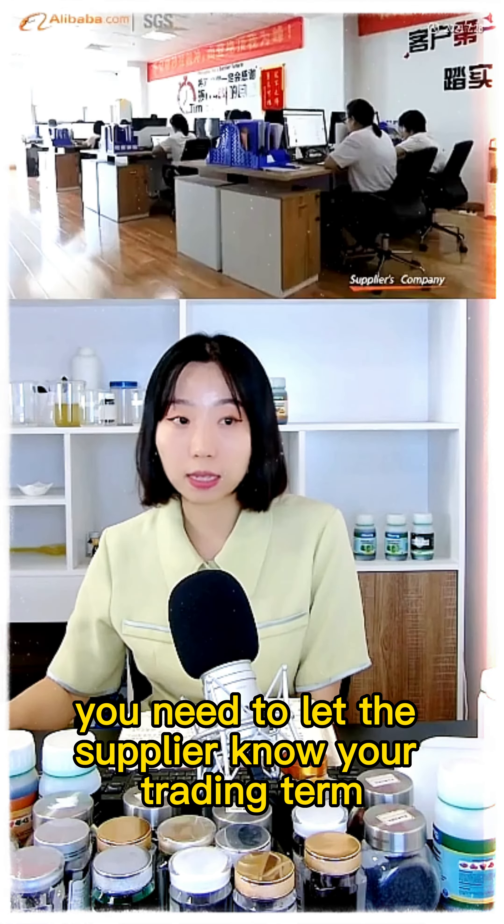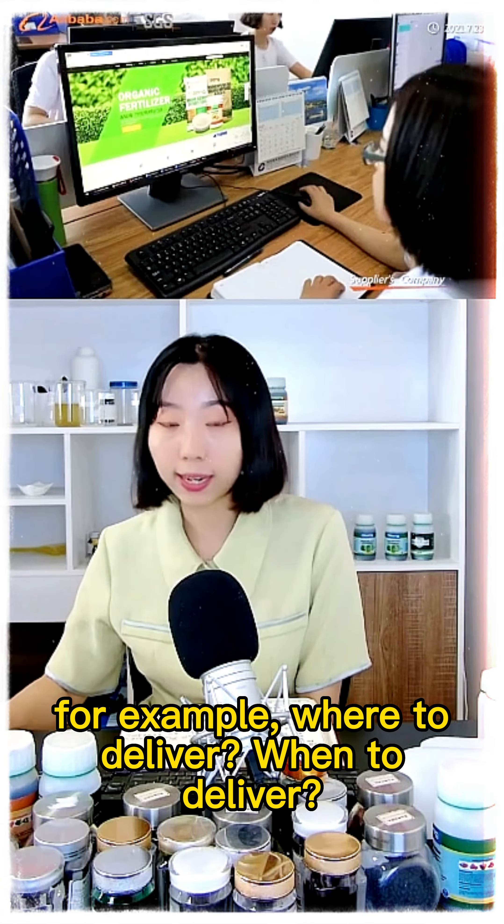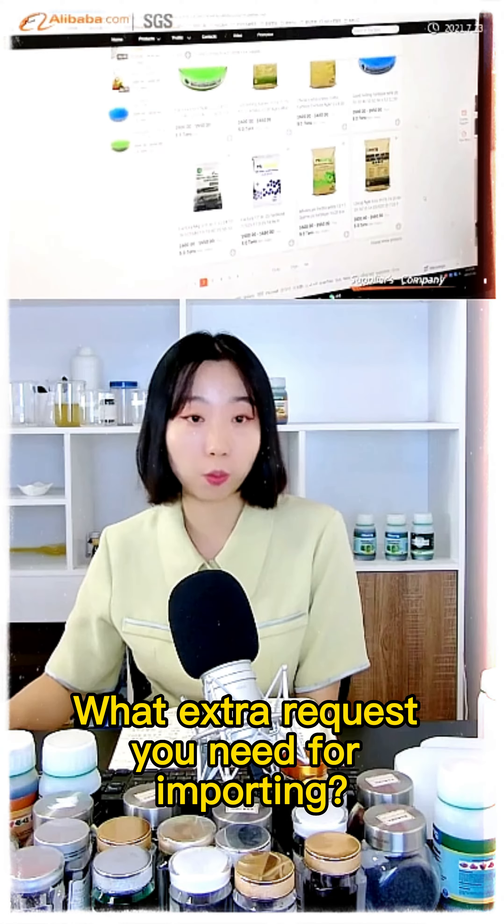You need to let the supplier know your trading term. For example, where to deliver, when to deliver, and what extra requests you need for importing.